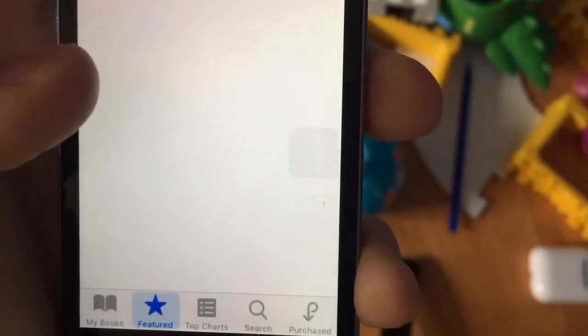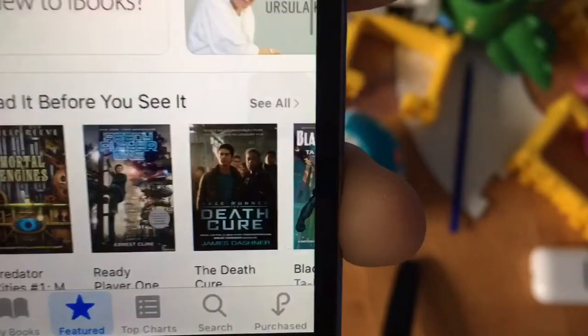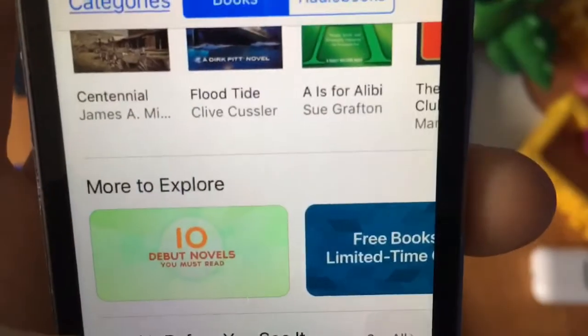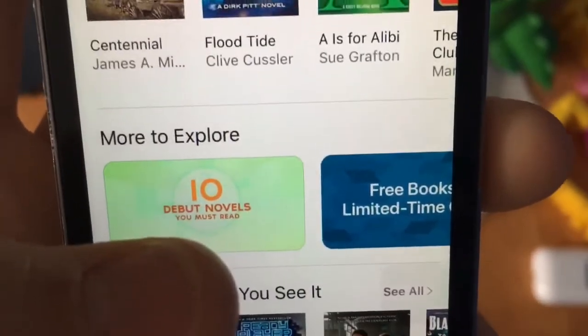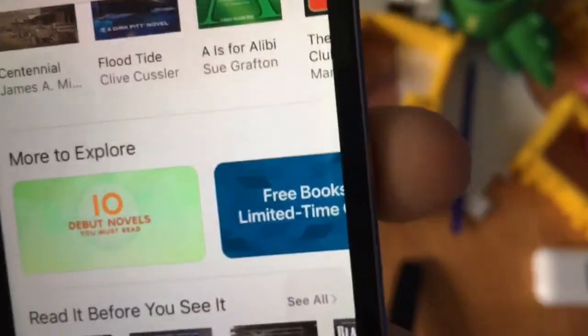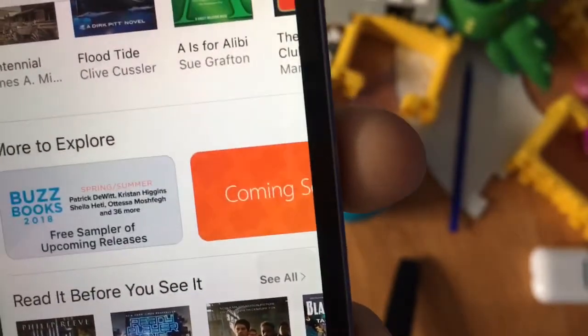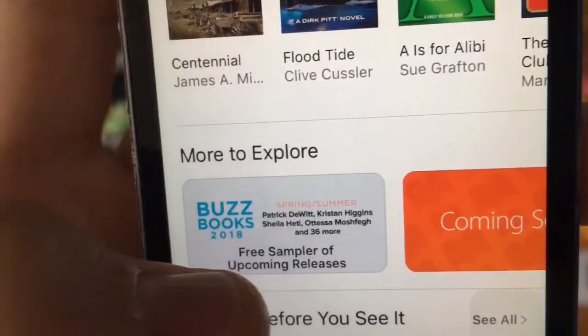When I go to Books here, make sure this will load up. Go to Featured, scroll down to where you see the new books section. Scroll over and the first new one is the I.O. Demon novel — books you must read. This will be in the older version of iOS 11 too, not just 11.3. Next one is Buzz Books 2018, right here — a free sampler of an upcoming release. So that's the brand new tabs in iBooks.